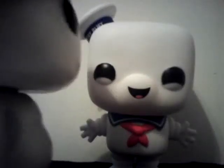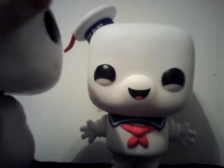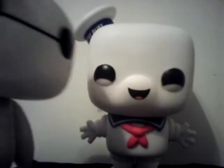Hi, I am Baymax. Please rate your pain from 1 to 10. Uh, hello? I guess he doesn't want to talk right now.